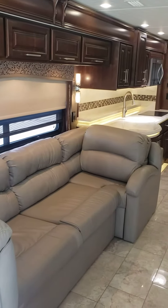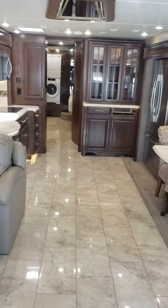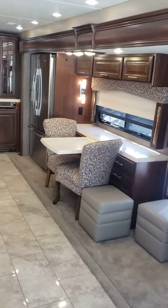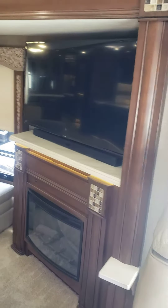That's the front here and that will extend and make an L sofa. And there's a TV across the way.